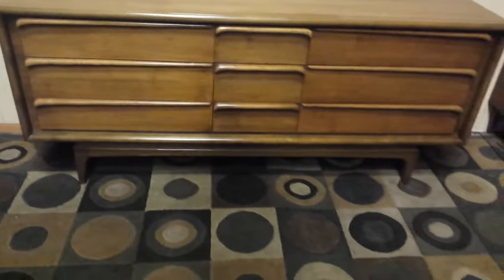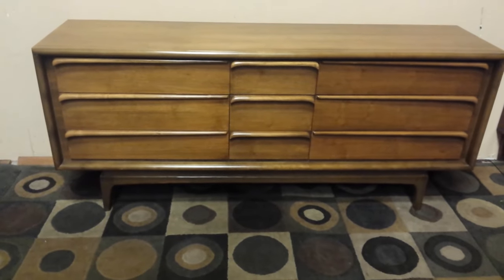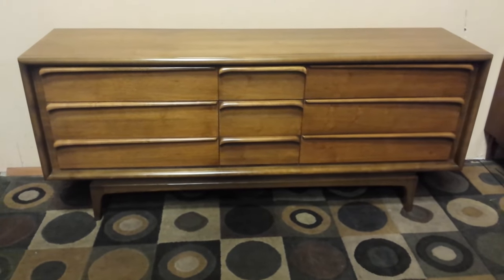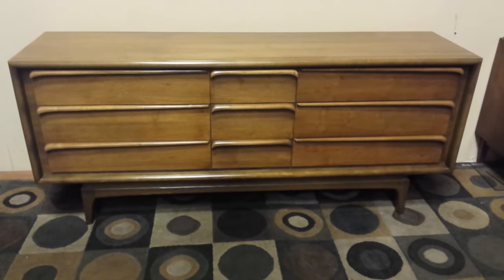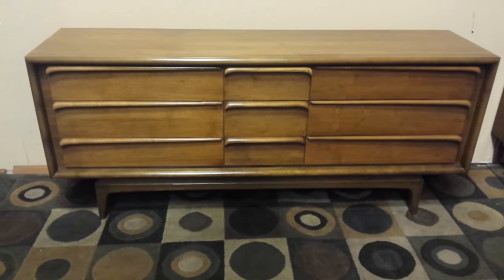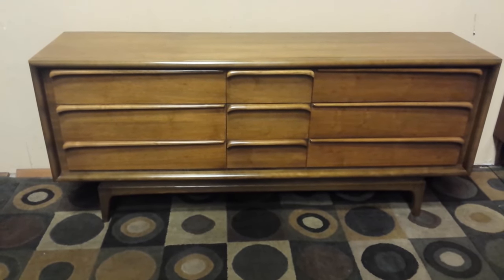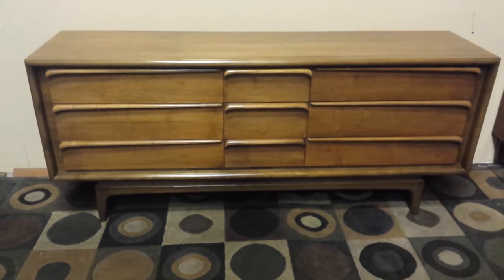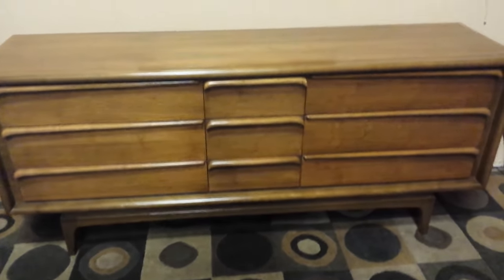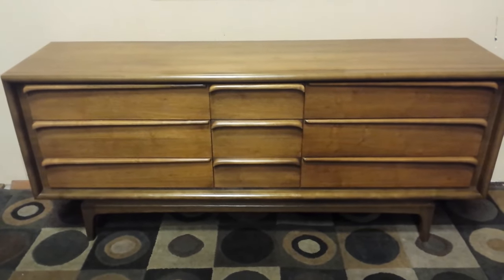It's important to know that at the time of this video there is a matching highboy which is equally supreme in its quality — check my other ads for that. I'm happy to sell you one of the dressers or both; they're both wonderful units, modern expressions of timeless elegance. Study the pictures and send me a text, email, or phone call and I'll sell them to you. Thanks, guys.